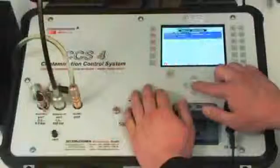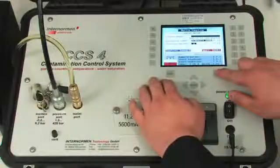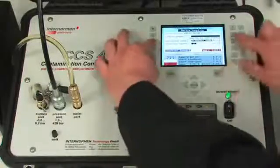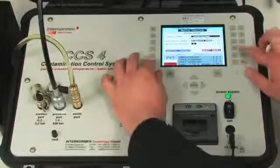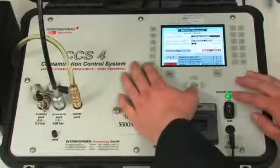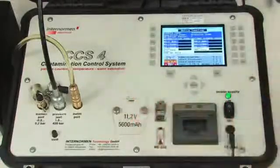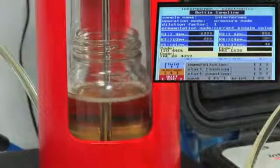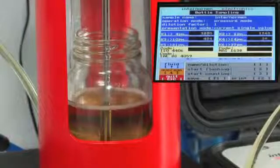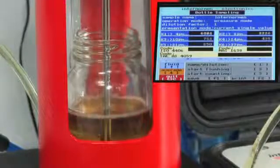The display in the offline mode differs strongly from the display in the different online modes. Both the flushing time of the piston system and the start of the measurement can be adjusted manually. The manual adjusting of the flushing time also allows measuring samples with small volume only. By starting the measurement, the piston system fills up and the measurement is carried out.